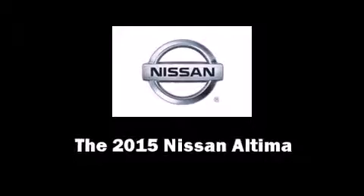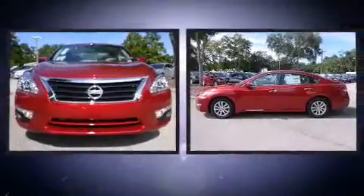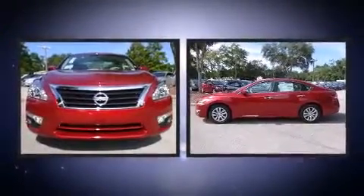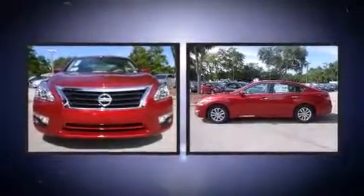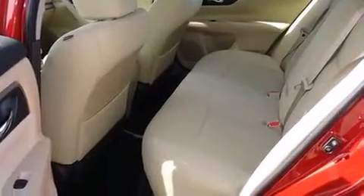Climb inside the 2015 Nissan Altima. This four-door, five-passenger sedan offers the latest in technological innovation and style. Under the hood, you'll find a four-cylinder engine with more than 170 horsepower, providing a smooth and predictable driving experience.